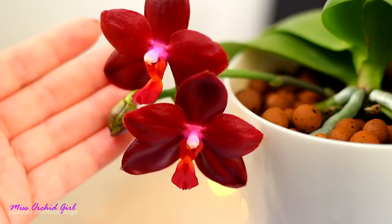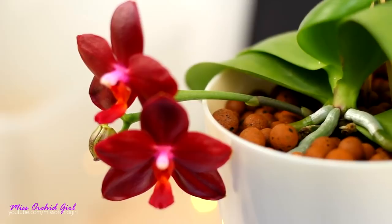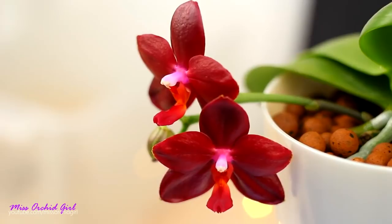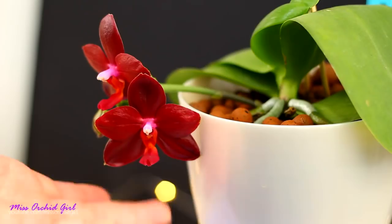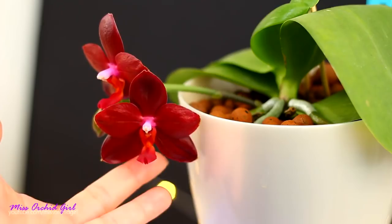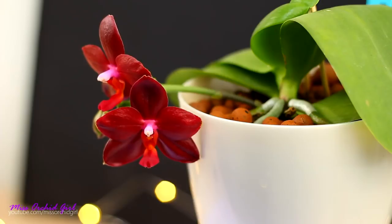The Phalaenopsis Sogo Grape is a pure red orchid — it is actually a cherry red. It has waxy flowers, full of substance. Sadly it lacks a proper fragrance. I was expecting it to smell more like a Bellina or Violacea, but not really. It smells a little bit like kiwis, and throughout the day it can change into something that tries to be sweet but isn't really sweet. If you want to add this orchid to your wish list, do not expect much of a fragrance. I just love how this orchid looks and it's one of my absolute favorite Phalaenopsis.